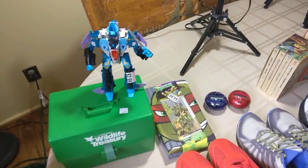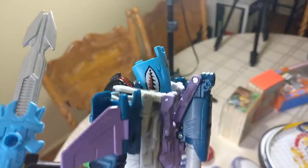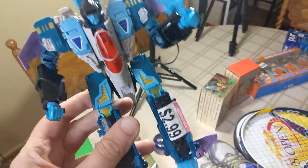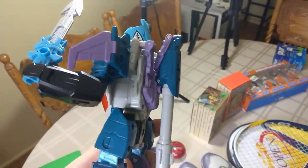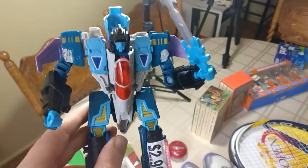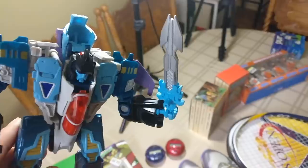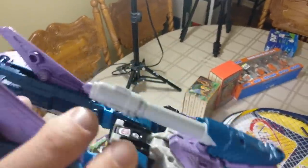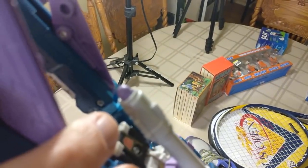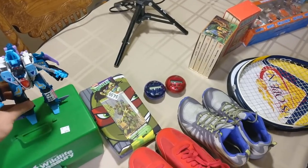First up is this Transformer — I don't even know what this one is worth. I've done search after search, even image searches, and I cannot find it. I don't know what it's worth exactly; if anyone knows what Transformer this is, please let me know. I bought it because it was $2.99, it's in great shape, it has the sword and even still has the dart that shoots out. For $2.99 I figured it's probably worth at least $15.